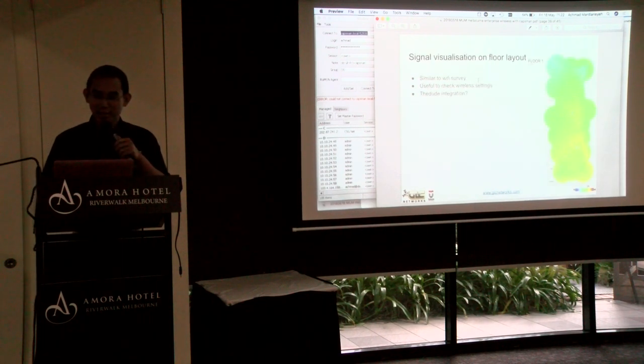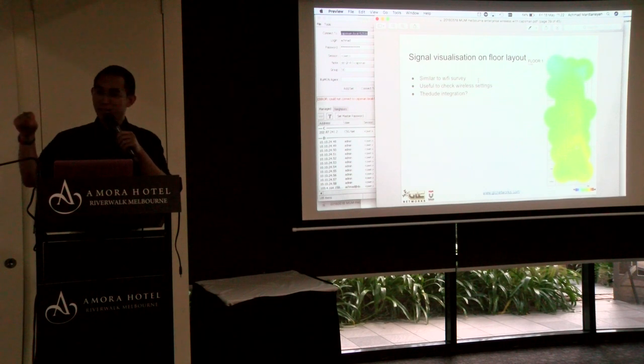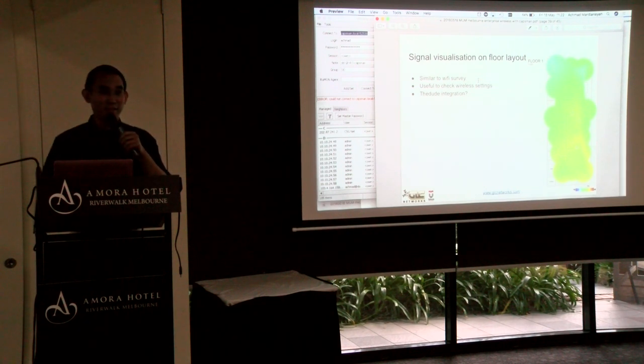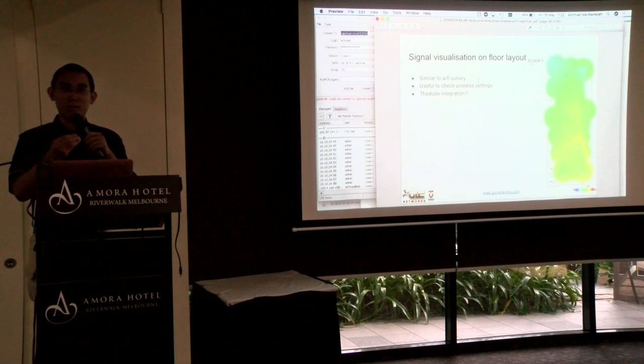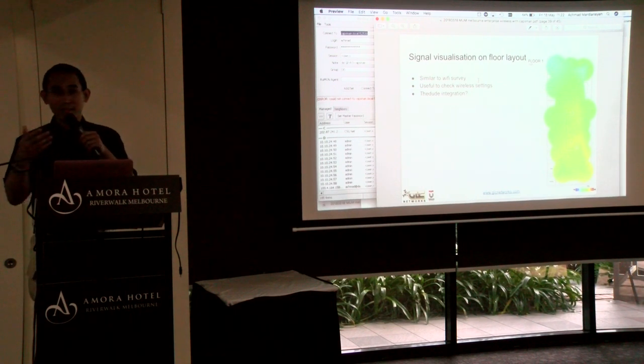Next suggestion: signal visualization on floor layout. I'm hoping this could be integrated with The Dude — you'd have a floor plan layout, place your access points on it, and see signal visualization. That would be useful for checking wireless settings, like verifying how far a signal at 20 dBm can reach.